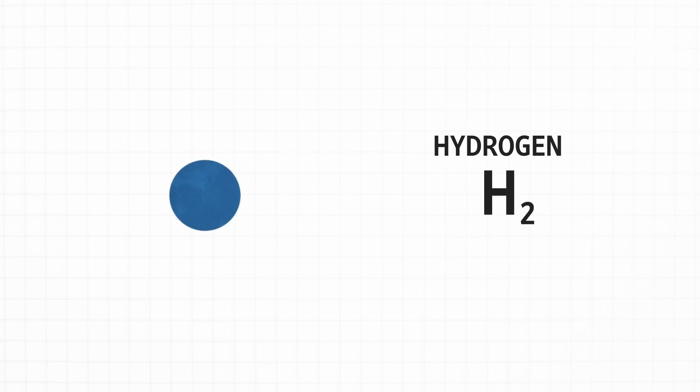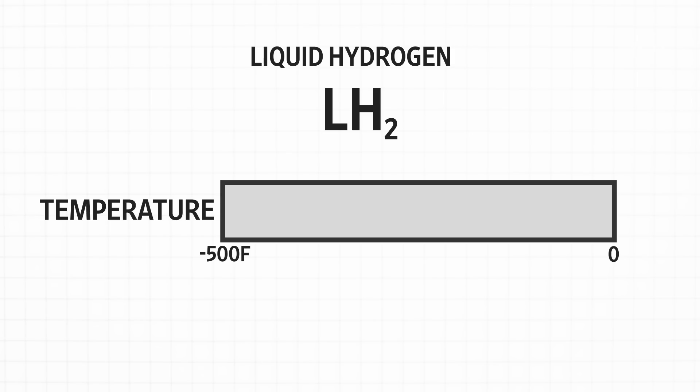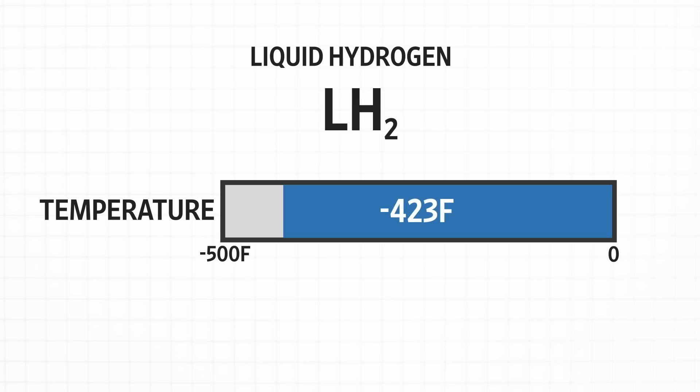The molecules are so tiny — they're made of two hydrogen atoms, and the hydrogen atom is literally the smallest atom in the whole cosmos. Most of the trouble lies in keeping it in liquid form, which happens when it's very, very cold: negative 423 degrees.